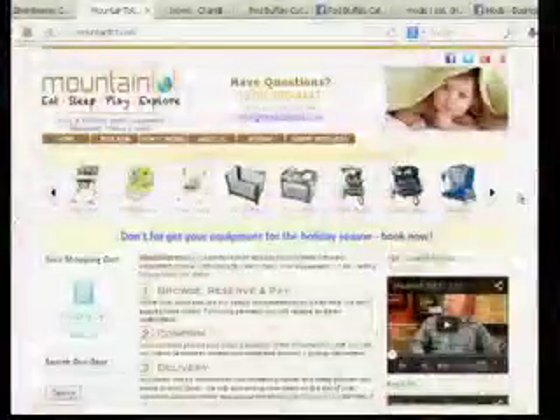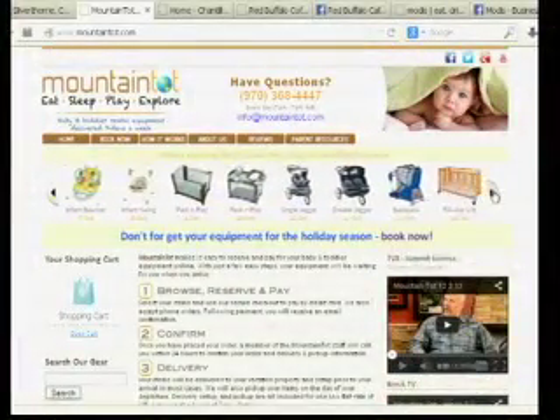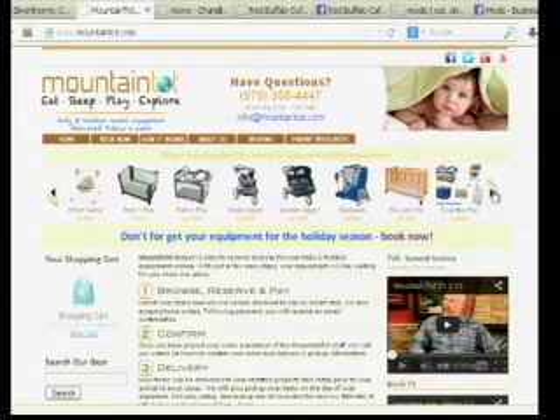How did you guys get started? My husband and I have two small children, and when our kids were very small — baby and toddler age — we spent a lot of time in Whistler, British Columbia, and there was a company there that provided a really similar service. We used it every year and found that it made a world of difference in our vacation. It just made everything so easy. Everything was there when we needed it, as soon as we got to the room.